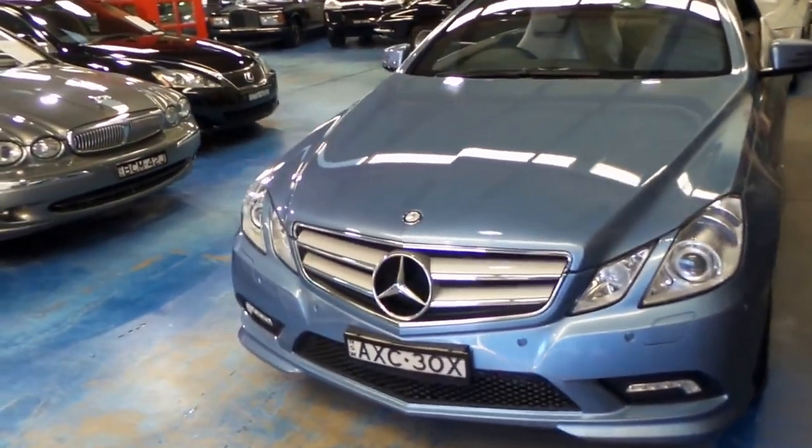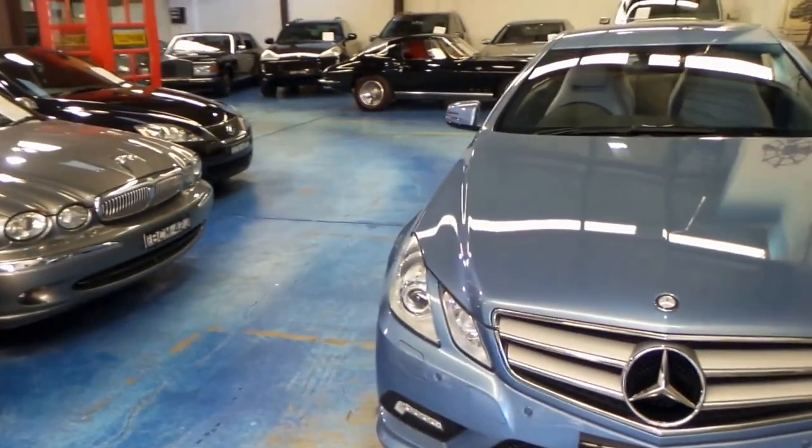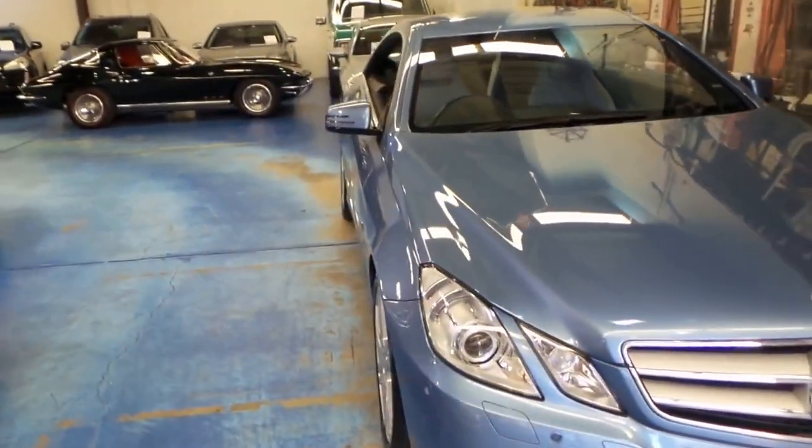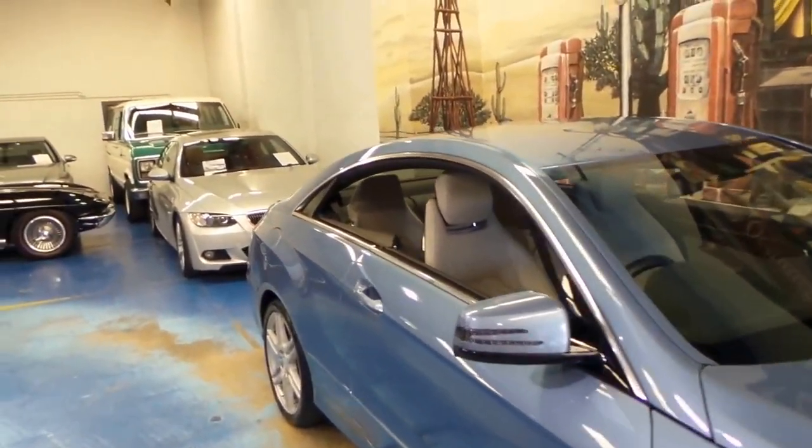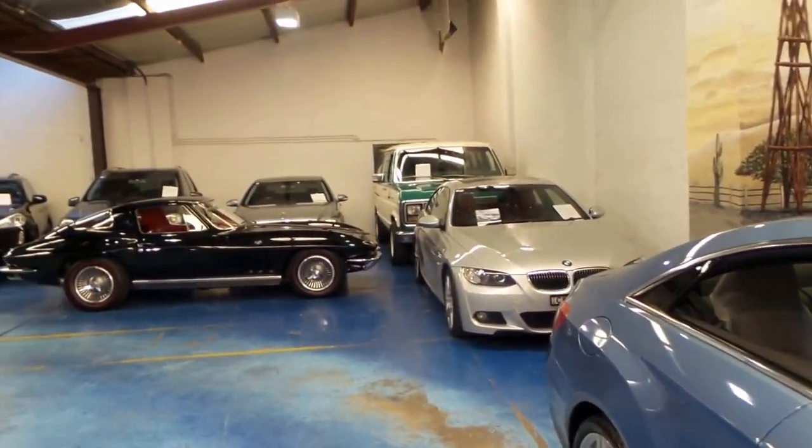Thanks very much for watching. We're the Old Timer Centre, located in Marrickville. We specialise in European cars and we look forward to hearing from you. Thanks again for watching.